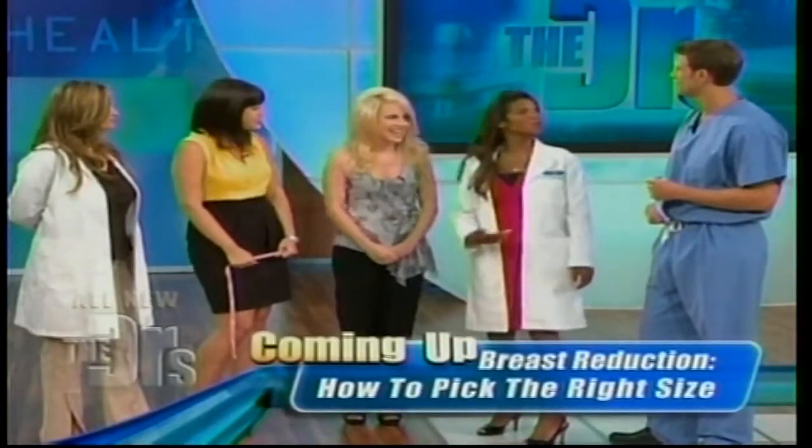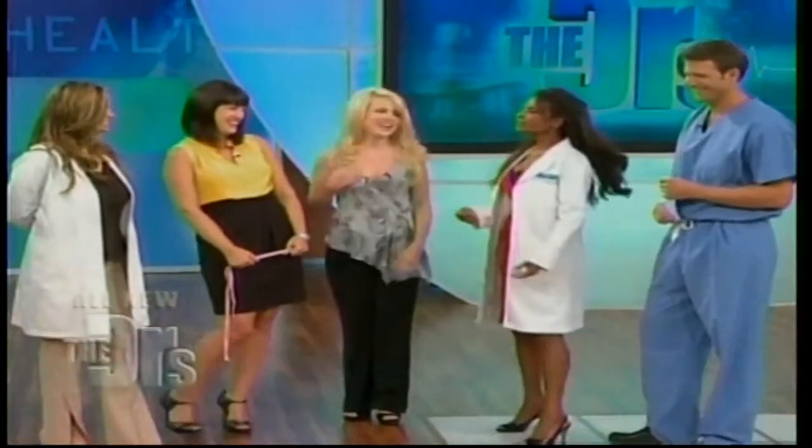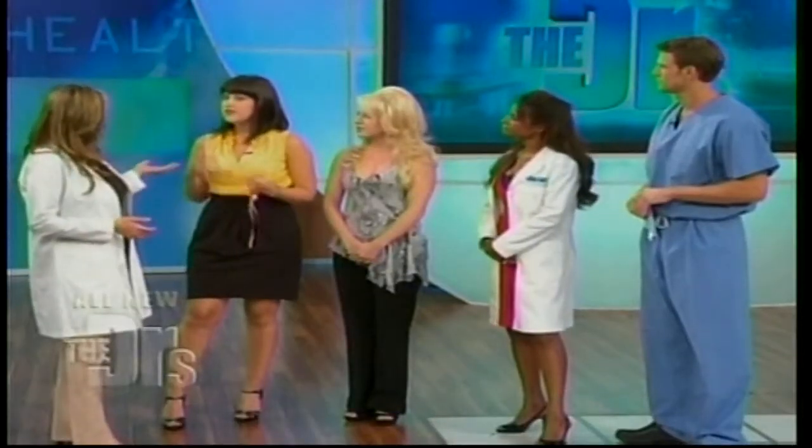Jamie was wearing a 34A to 34B and had no idea she was a C. Your breasts change through stages of life, so you need to re-measure — every six months, they recommend re-measuring yourself, because our bodies change so much. It's important to get fitted even if women feel self-conscious getting it done in the dressing room, because it can change your life.